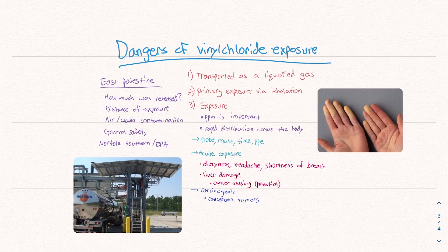Let's briefly talk about the dangers of vinyl chloride exposure. It's transported as a liquid gas. Primary exposure is via inhalation because it is a gas. When it comes to exposure — and this is one of the questions with East Palestine — PPM, parts per million, is important. The concentration is very critical because high concentrations lead to more intense and severe symptoms. When it is consumed, it distributes rapidly across the body. The effects depend on dosing, the amount, the route, time elapsed, and PPE — personal protective equipment. There are a lot of variables.